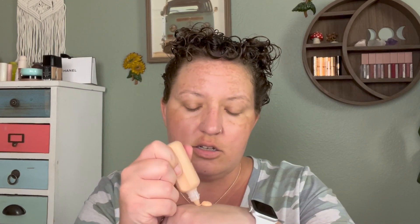I already have the Wet n Wild Impossible Primer on — mine is getting very low but I really like it and would definitely consider repurchasing it. For foundation, I'm going in with my Rare Beauty Positive Light Tinted Moisturizer in shade 24W.